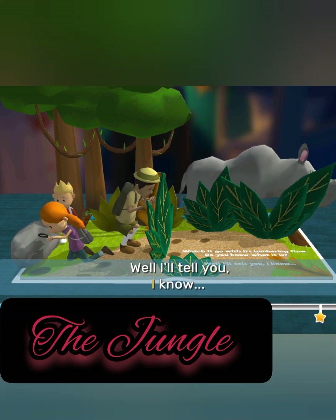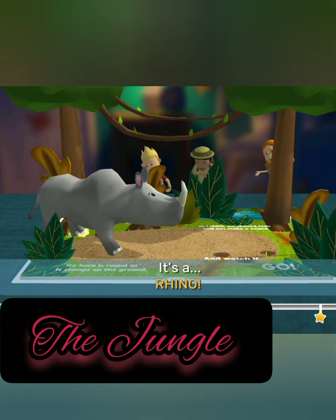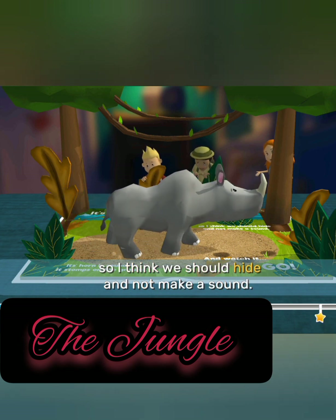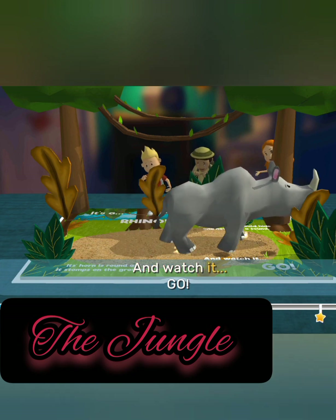Watch it go with its lumbering flow. Do you know what it is? Well, I'll tell you, I know. It's a rhino! Its horn is round as it stomps on the ground, so I think we should hide and not make a sound. And watch it go.